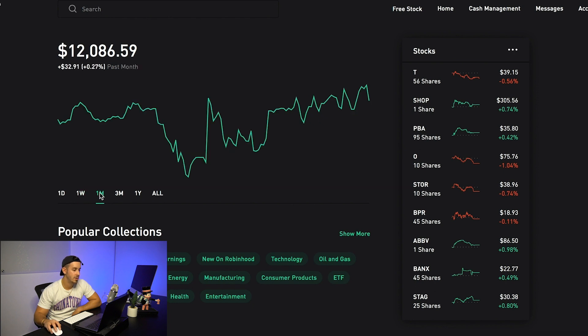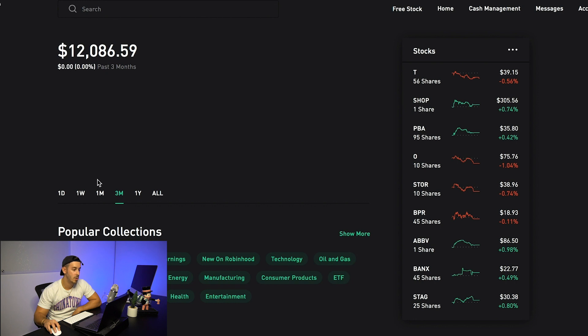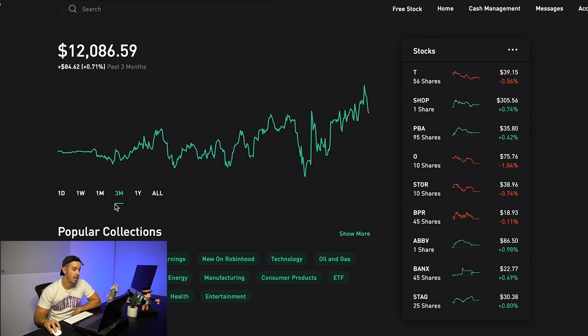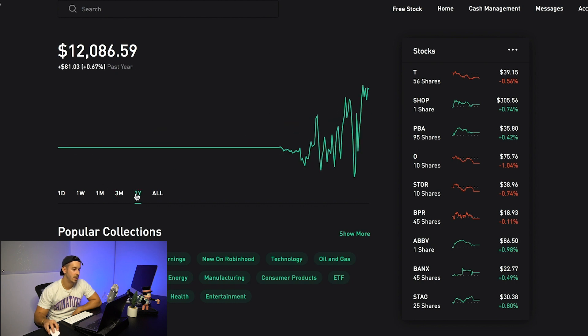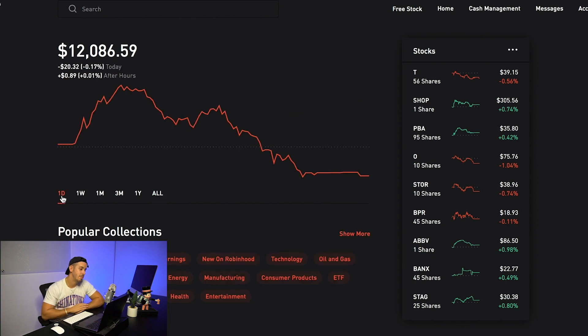A month up $32, three months up $84, up a year $81, and all time we're up $81. It's fun to see this number get bigger and it's fun to see it grow. But remember, I'm basically using this account to park a bunch of my money, make some decent yields off the dividends, and more or less just make a lot more money than I would if the money was just sitting in a bank account.